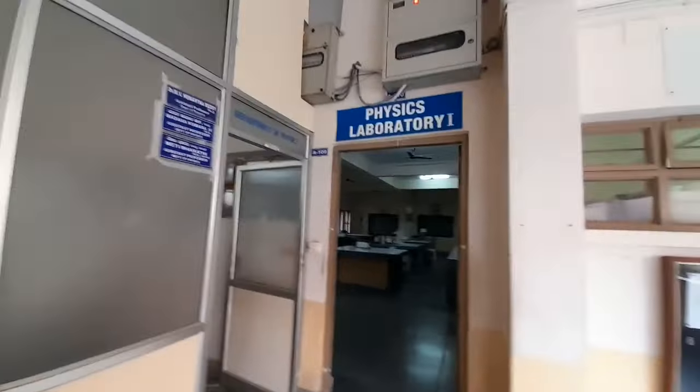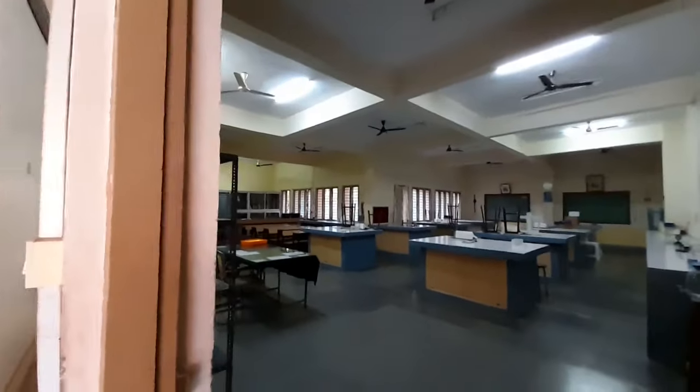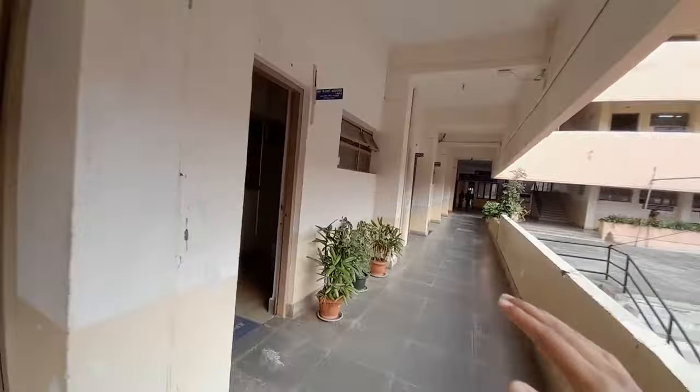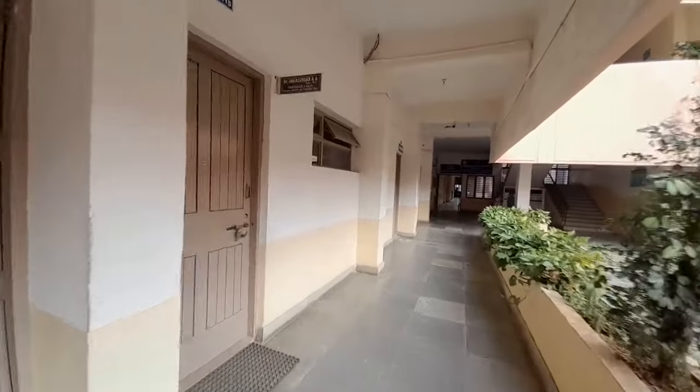I'll show you the entrance of the Physics Lab. That was the Physics Lab — I can't go in. You have to leave your slippers. The other labs, especially my IS lab, we also have to leave slippers. This whole section is for Physics professors. Now I'll be looking at the Chemistry Lab.